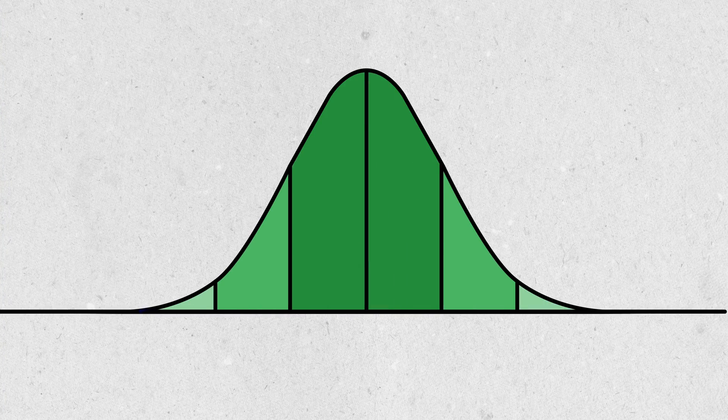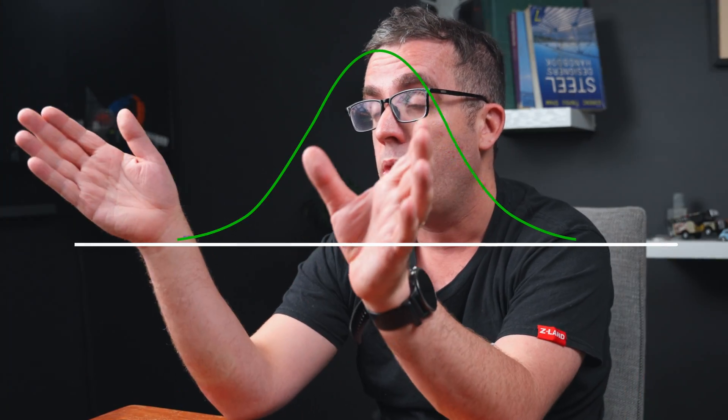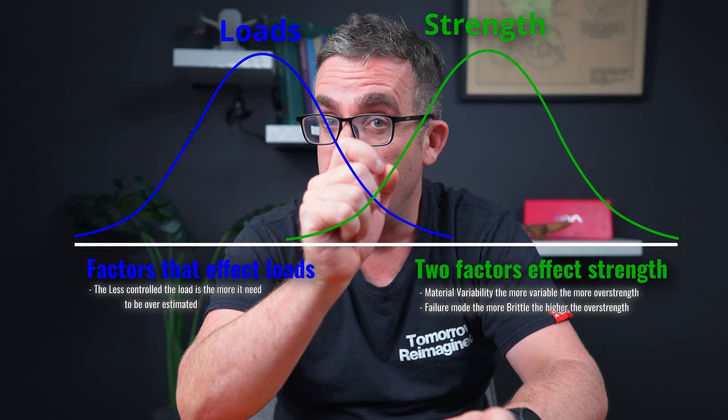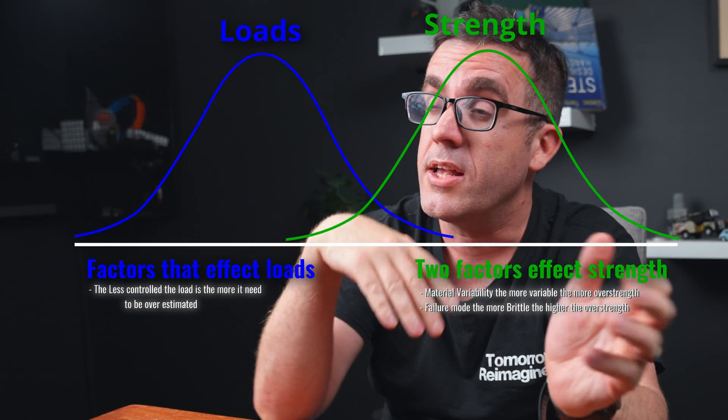Because we have different bell curves — a bell curve for material strength and a bell curve for loading. Typically we're on the lower end of the bell curve for strength, meaning that 90% of the time our structure is stronger than that. For loading it's the opposite, where 90% of the time our structure is lighter than that.